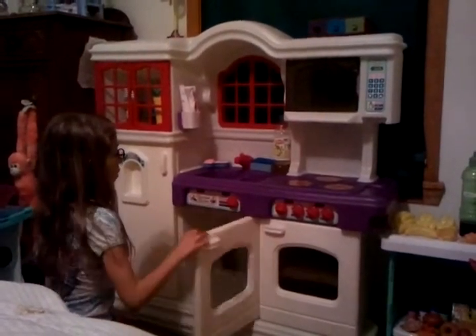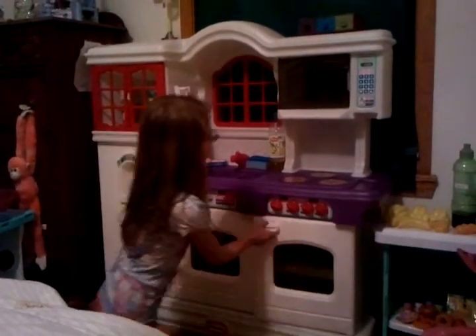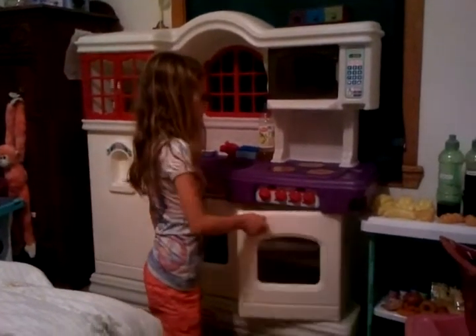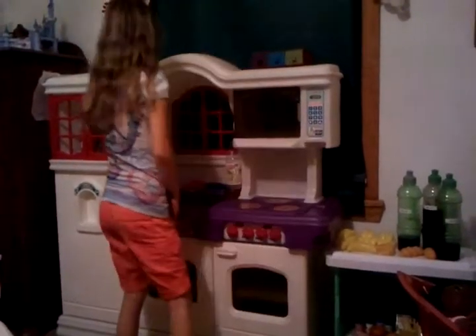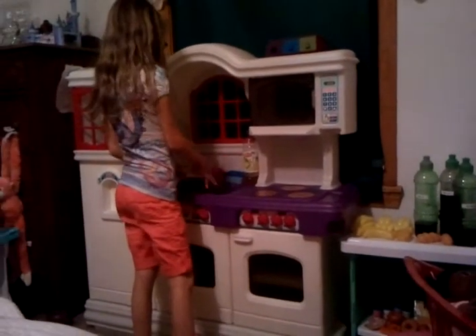Right here is the dishwasher. And also right here is the oven. This is the stove, and this is the microwave. Right here is my soap, and this is my sink.